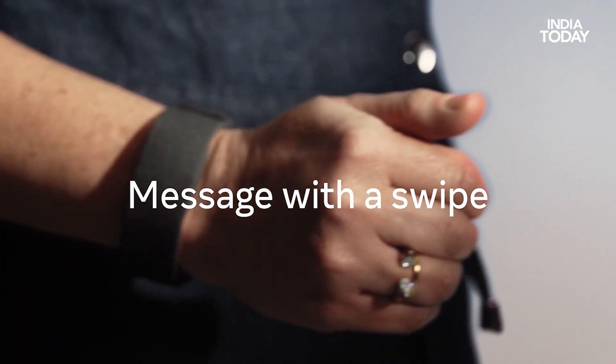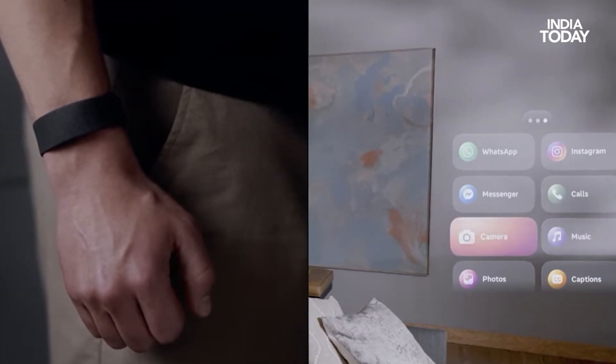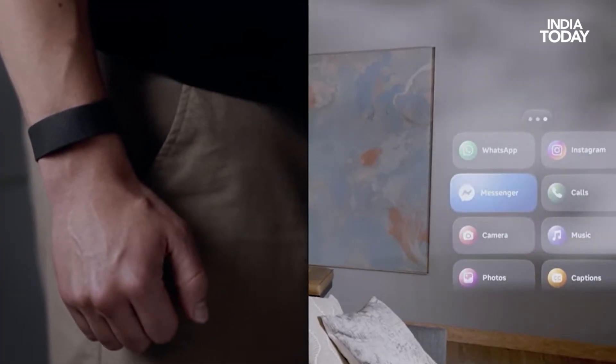Using this neural band — which is waterproof, by the way — bundled with the glasses, you can use multiple gestures to interact with these new AI glasses. It's almost like waving a magic wand.